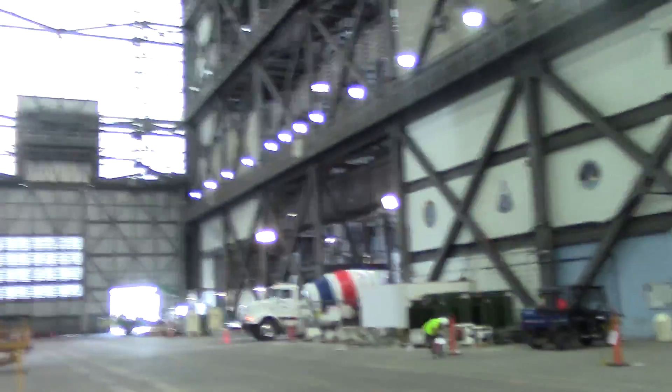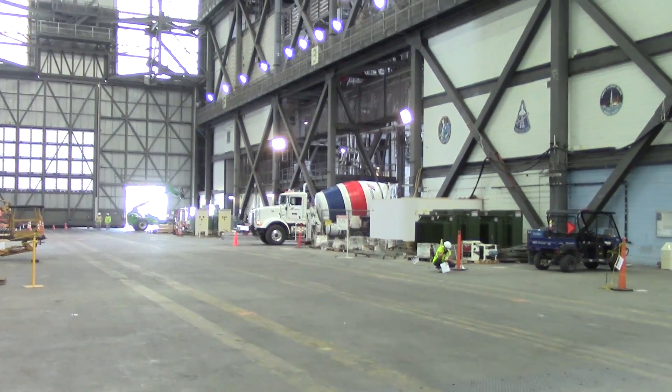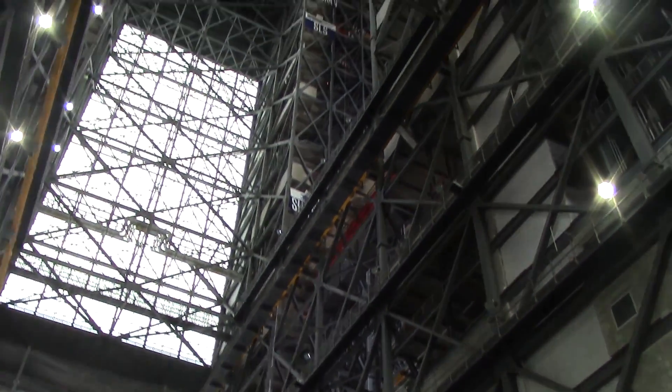Alright, we're inside the VAB, the Vehicle Assembly Building at NASA Kennedy. So over to my left is one of the shuttle bays. They're currently doing work behind me to modify one of the bays for SLS, which is the Space Launch System — the next-generation heavy lift vehicle for NASA. You can see they're putting down concrete and doing modifications. This used to be one of the shuttle bays, and it's going to be for SLS.